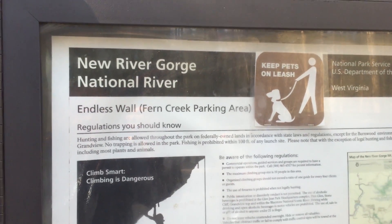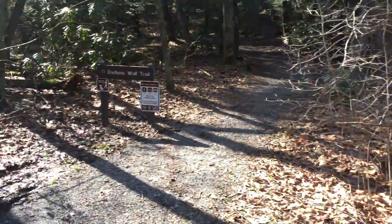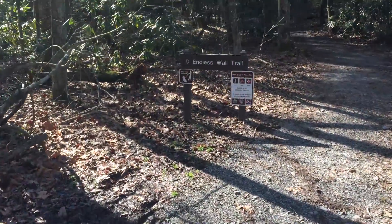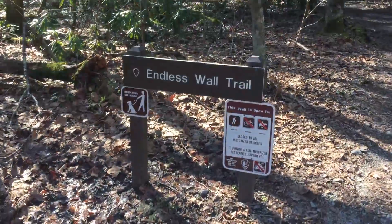Today we're at the New River Gorge National River and we're going to be walking on the Endless Wall Trail. I'm going to check it out. Of course, as always, Heather is my tour guide. I've never been here but I'm a really good tour guide.